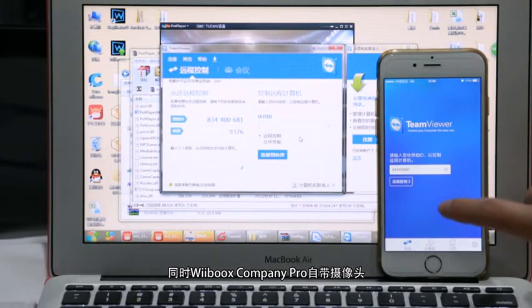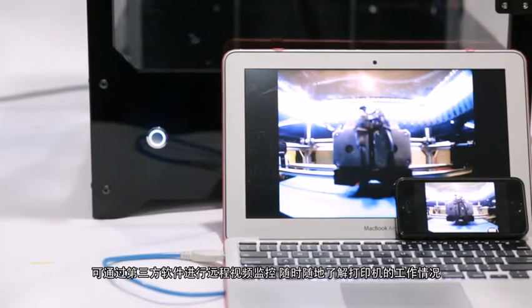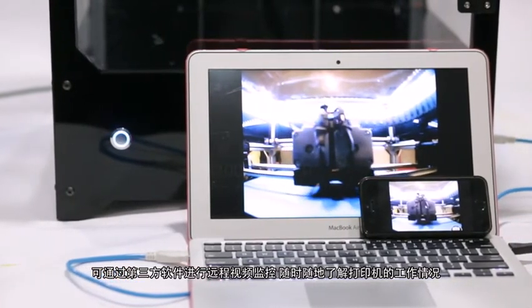Webooks Company Pro comes with a camera. You can remotely monitor printing through a 3rd party software at any time.